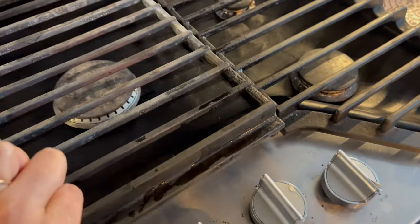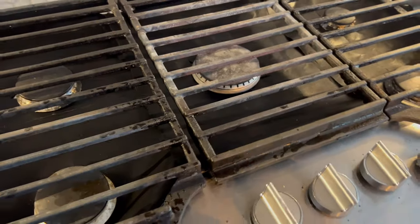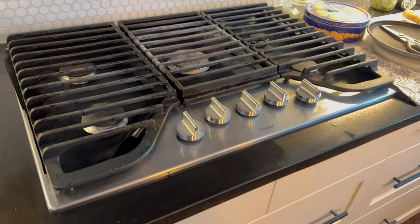Next is this stove cover for your gas stove, because it always gets messy. With this you can wipe it off and your gas stove will stay cleaner for longer.